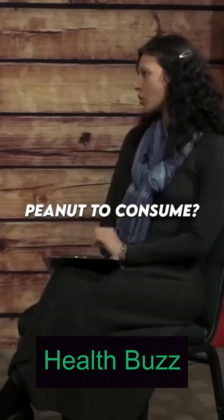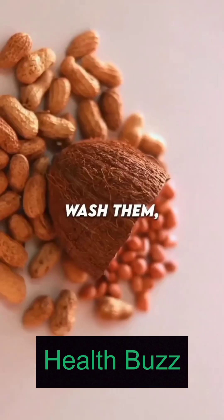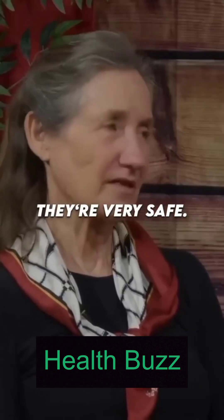Is there any safe peanut to consume? The safe peanut is when you grow it yourself, harvest it, wash them, and then cook them — they're very safe.